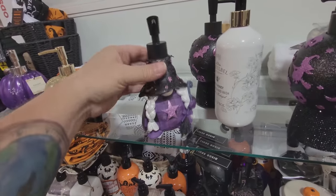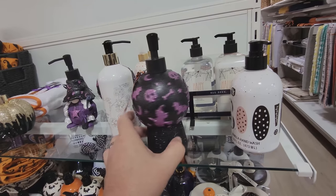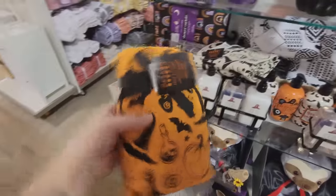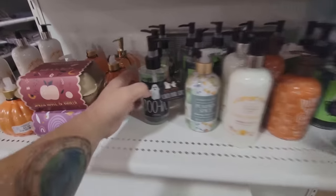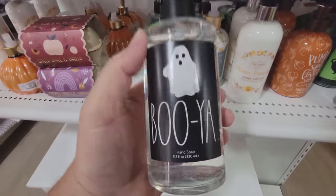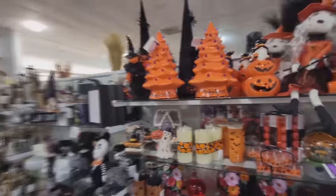A Halloween ball, Halloween hand towels — these are cool, man. You could decorate your whole bathroom or kitchen. Look at this hand soap, it's called Booyah. Holy crap, how did I walk past all this stuff right at the front of the store? Tons of Halloween stuff. I am so excited right now.